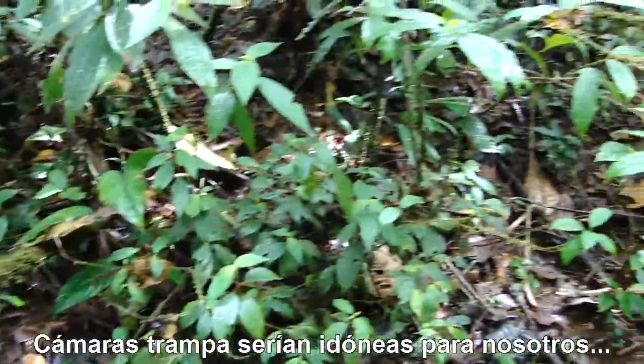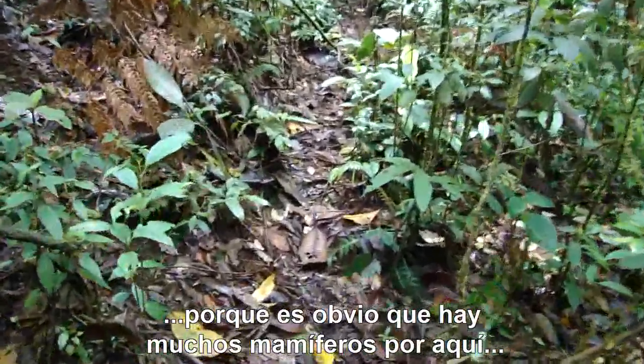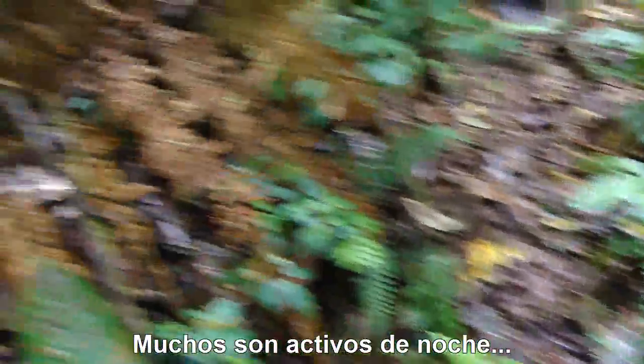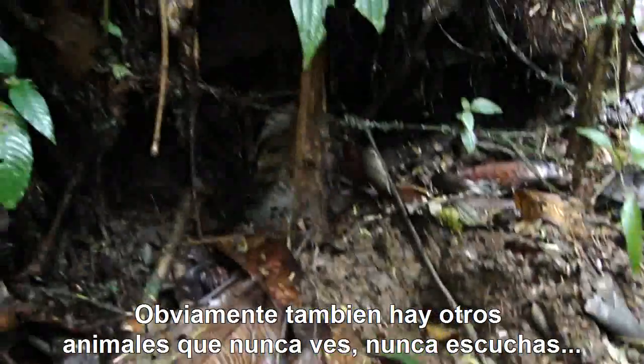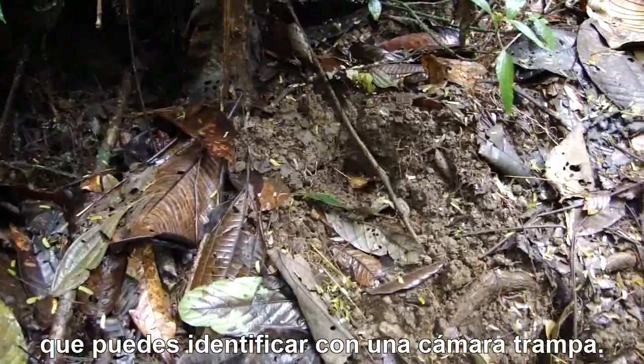Camera traps would be ideal for us, because there are obviously lots of mammals around. Lots of them move around at night, so I might find tracks, I might find burrows, and you have to take a guess at what might be there. There are obviously other things that you never see, never hear, that you can catch on a camera.